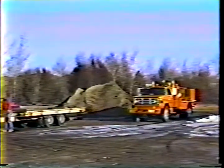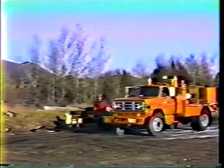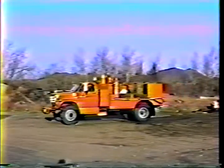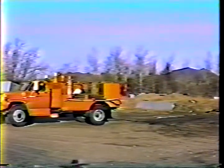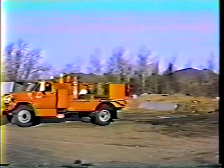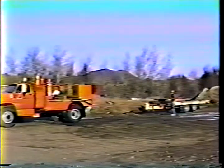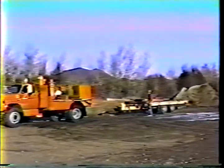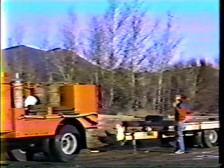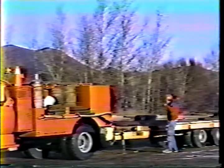Sometimes using a spotter to direct your backing helps you complete the maneuver with more confidence. The spotter should be in a position with a clear view of the area and where you can clearly see them. The two of you also need to agree on the signals to be used. The spotter is easiest to see when positioned in front of the driver or out to the side in the direction of the turn. Standing behind the vehicle gives the spotter the best view, but the driver can only see the spotter in the mirror. Even with a spotter, you may still need to get out and look it over before you start.